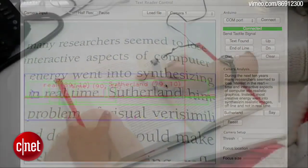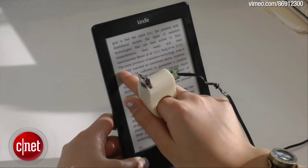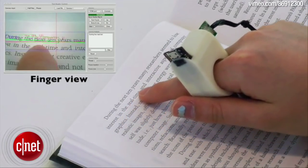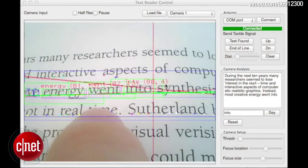The device must be tethered to a laptop, which parses all the speech-to-text calculations, although they are developing a mobile Android version for smartphones. The Finger Reader has the potential to help thousands who need assistance reading, including children with dyslexia and other learning disabilities, as well as parents who just want to teach their kids how to read.